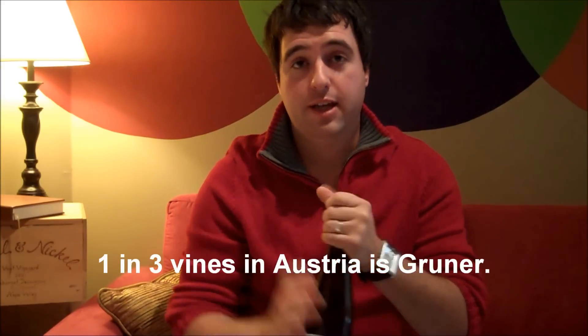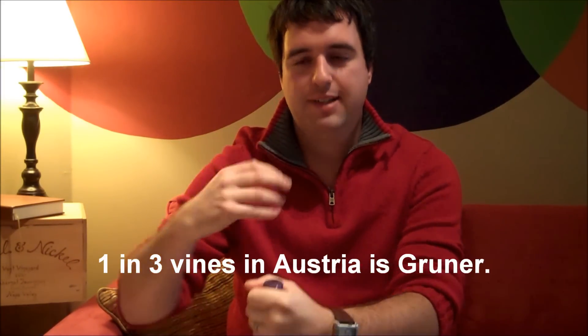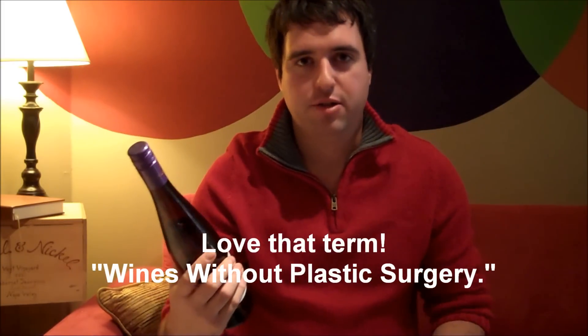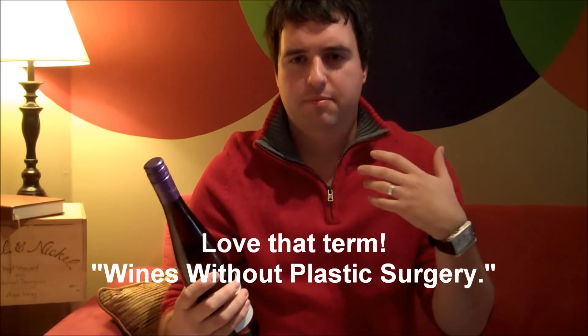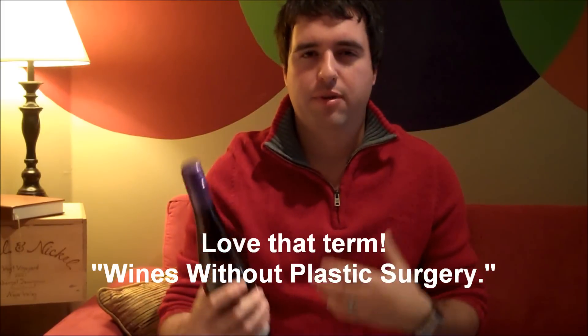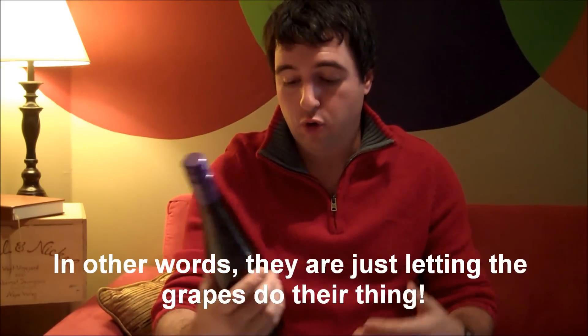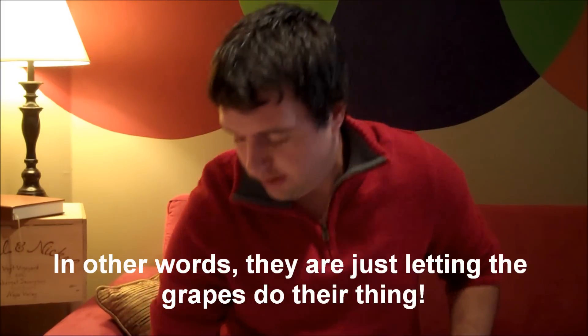Gruner Veltliner is really an Austrian grape — about one in every three grape vines in Austria is Gruner Veltliner. It's probably easiest compared to Riesling, just without the sweetness. I like to call these wines without plastic surgery — they typically don't go through heavy fermentation manipulations or huge amounts of oak aging. Most of the time it's aged completely in stainless steel, so it doesn't see any oak. Normally a very crisp white wine.